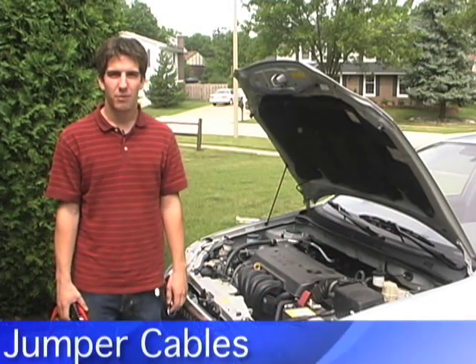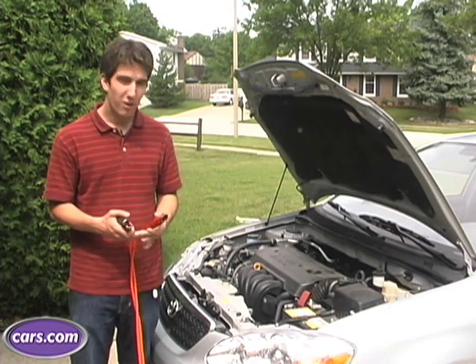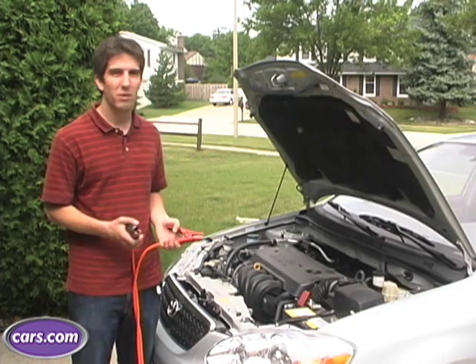One of the most common problems you can have when you're out on the road is to have your battery die, which is why it's a good idea to bring along a pair of jumper cables. Jumping a car can be a little intimidating if you've never done it before, but if you know what you're doing, it's actually pretty simple.